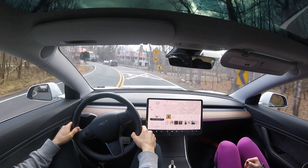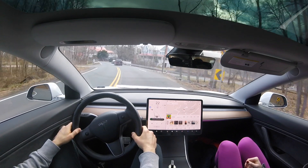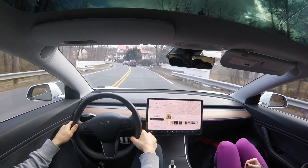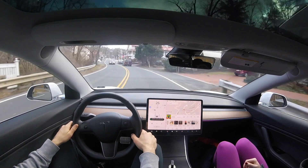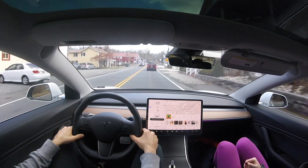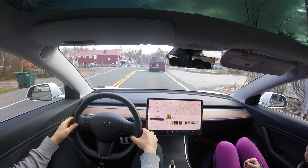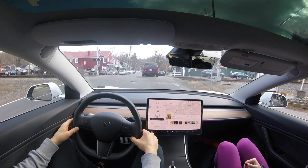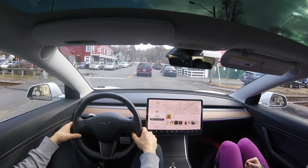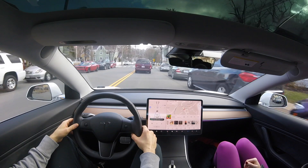Our red Model 3 was featured in our software update video and shows the railroad crossing sign because of the FSD visualization preview in the last update. The white Model 3 in this video only has autopilot hardware 2.5, and we are slated to get the 3.0 upgrade whenever our local service center starts doing that. Because we're limited to the 2.5 computer, we don't get any of that visualization in this car.